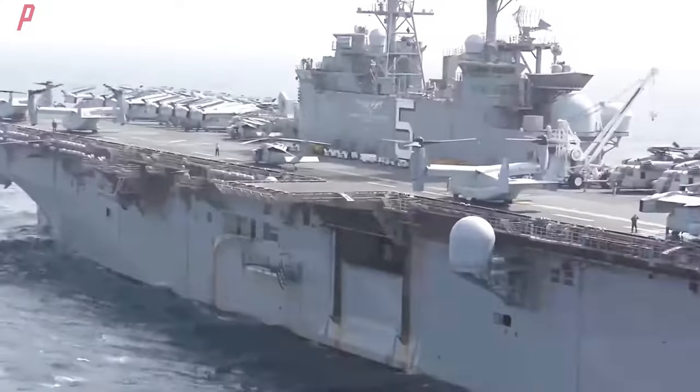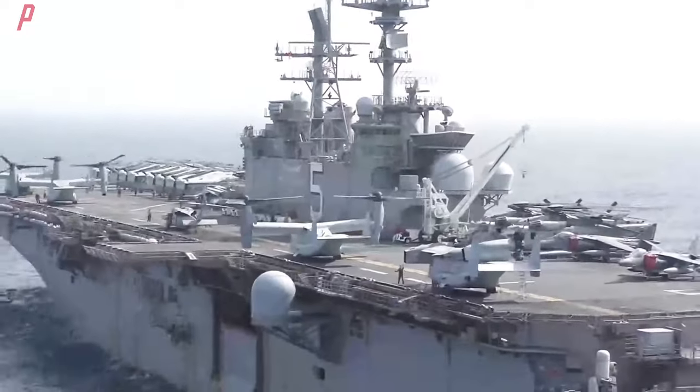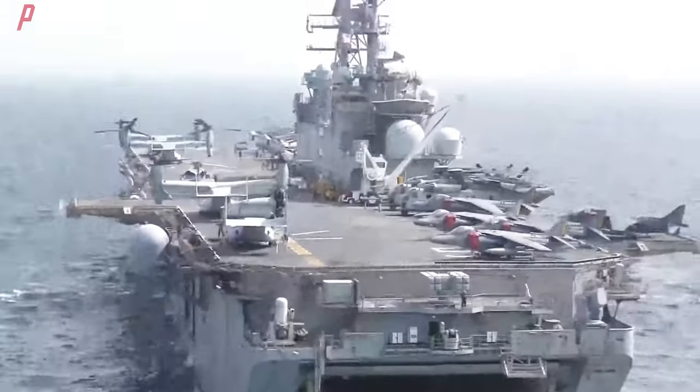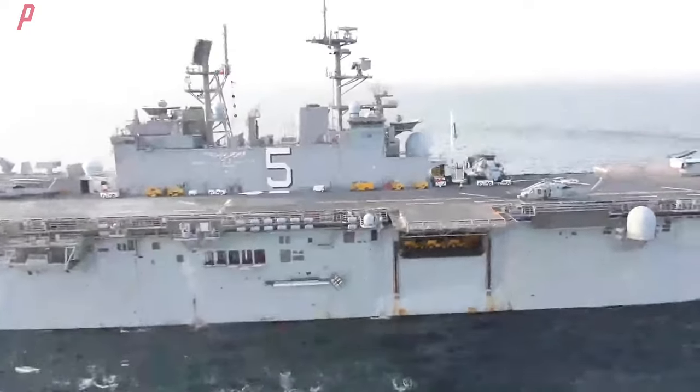It can be said that the WASP class is the true backbone of the US military's expeditionary strike groups. So, how does the US military use the WASP class in actual combat? And what are the differences between the WASP class and previous amphibious assault ships?